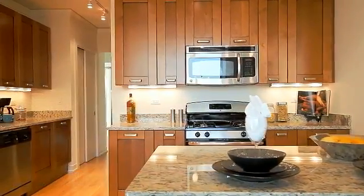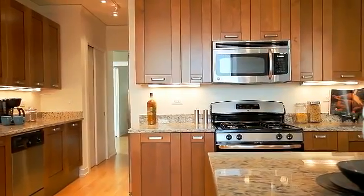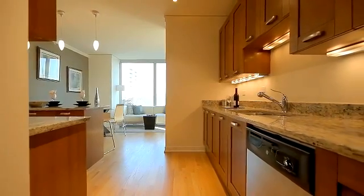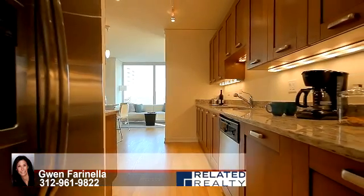Just off the formal living and dining room, the modern kitchen is the ultimate in functional luxury. It features a pantry cabinet, oversized granite countertops, stainless steel GE appliances, and elegant Italian cabinetry with undermount lighting.